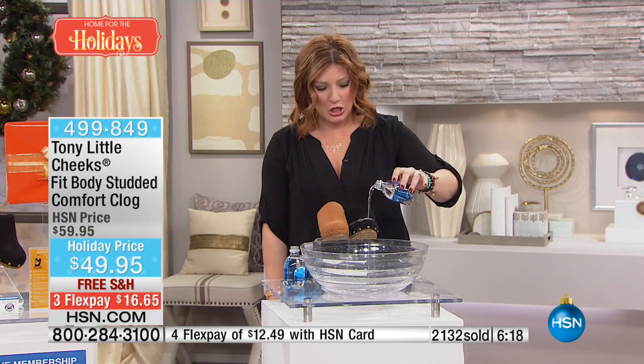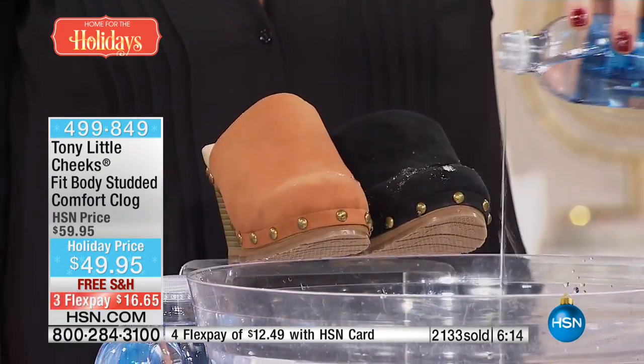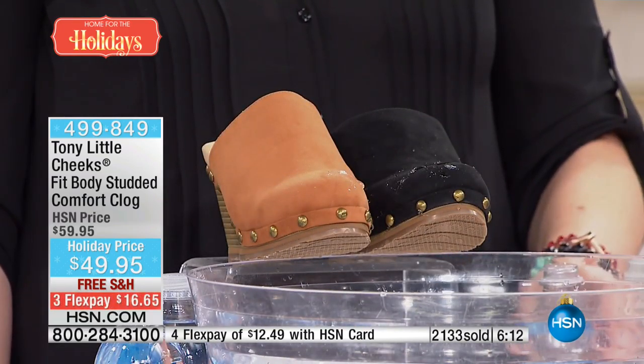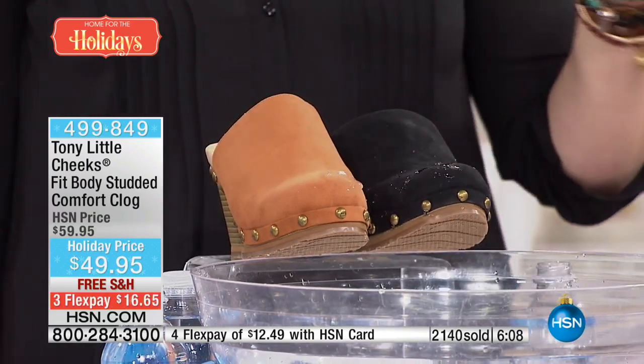The clog is such a fashionable look — it gives you that boho chic look. But this is fashion, this is fitness, it's wellness, and it's water resistant in that beautiful suede-like finish. I don't have to worry if it starts to rain. You can even wear some socks with these. It's a great little wedge. You never have to baby these.